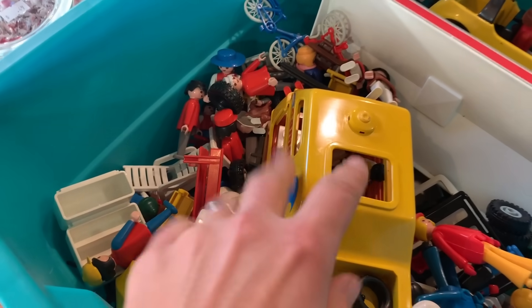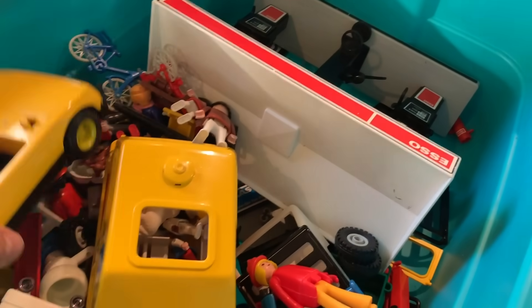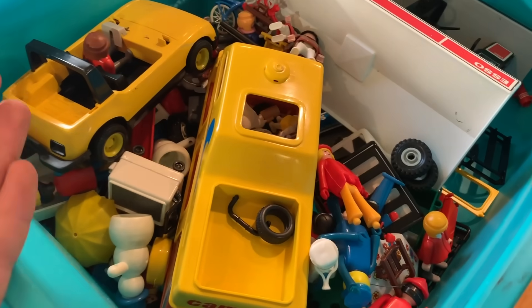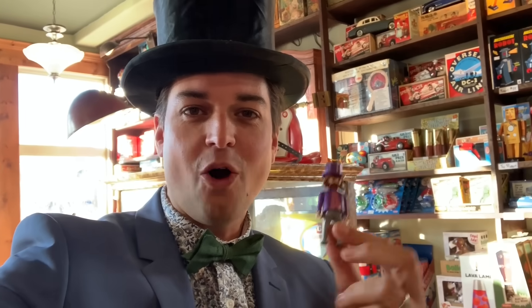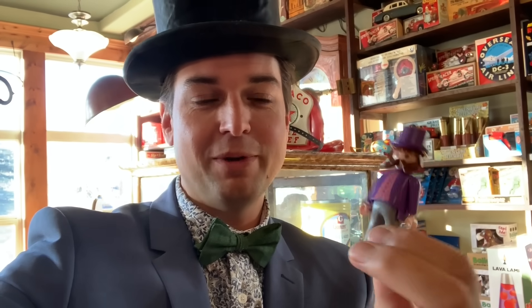Going through this box, it's all vintage Playmobil from the eighties. I remember this set — this was the SO set, you had to mail away for it. You set up a whole service station and I thought it was so cool as a kid because you could take the tires off the Jeep. Greg, we spotted a little guy in here. I feel like him and I might share something in common today — all I had to do was add the hat. If I would have seen this in a toy box as a kid, I would have thought that guy was pretty crazy. Never would have thought: antique store owner.